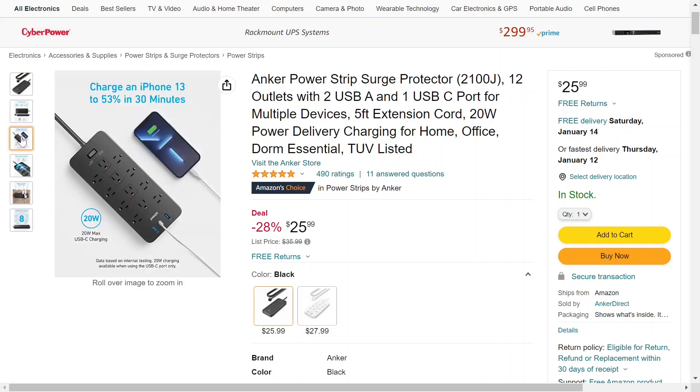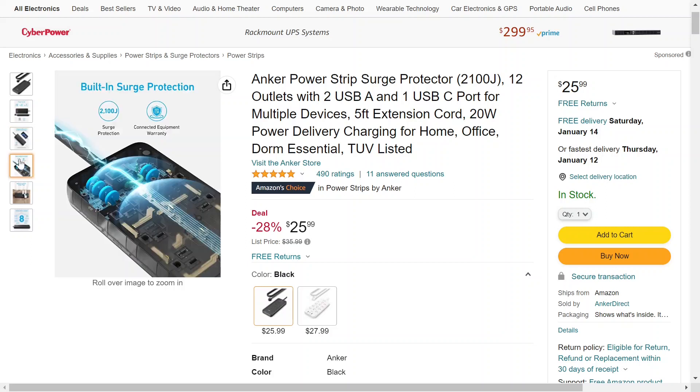The USB Type-C has 20-watt max charging, so you can charge — as they claim — an iPhone 13 to 53% in only 30 minutes. This can also help protect your devices in case of a power surge. If you're interested, I'll have it linked down below so you can check it out and see if it's right for you. Hope to see you in a future video, take care.